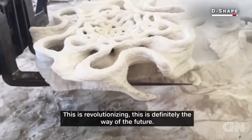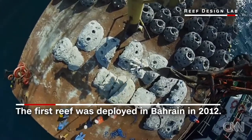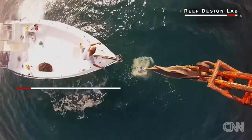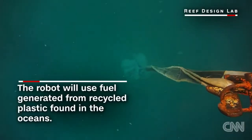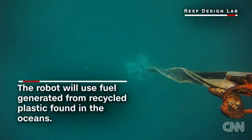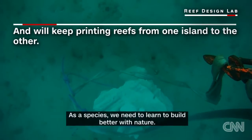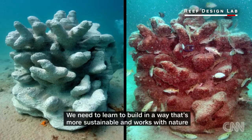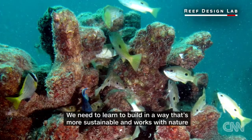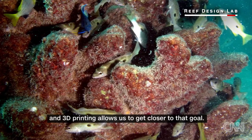This is revolutionising — this is definitely the way of the future. As a species, we need to learn to build better with nature. We need to learn to build in a way that is more sustainable and works with nature, and 3D printing allows us to get closer to that goal.